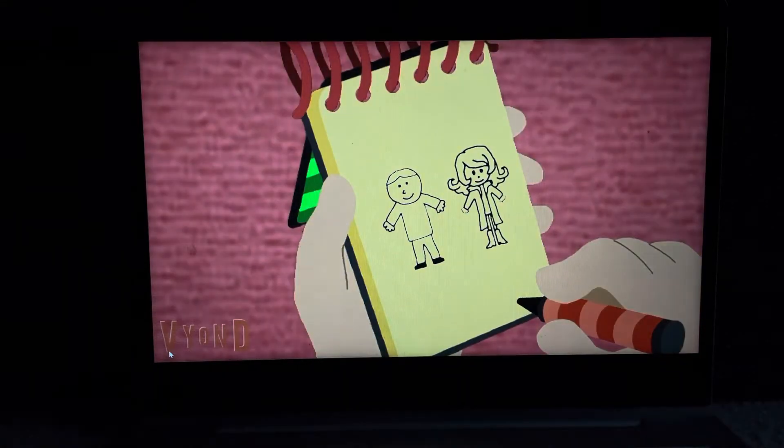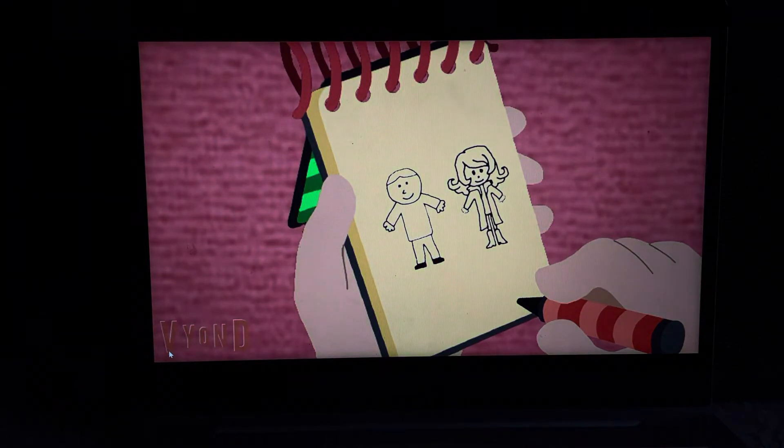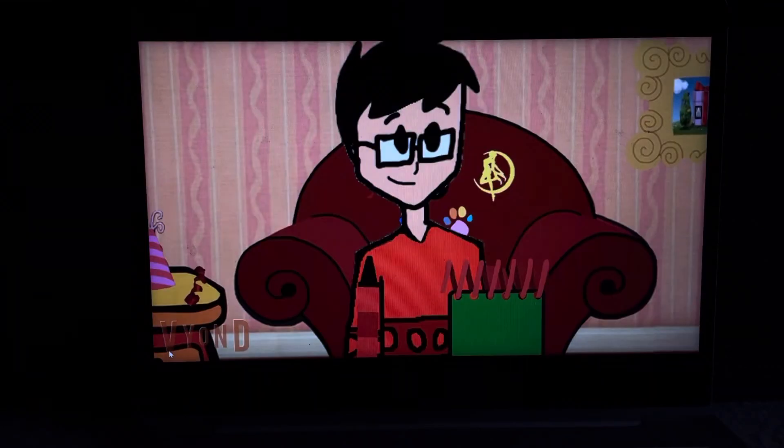Mona and Alex. For Alex, we have his head, hair, eyes, nose, mouth, body, arms, hands, legs, and feet. Then we'll draw Mona's hair, then her head, her arms, her hands, her coat, her dress, her legs and feet, and then her face. And there — Alex and Mona.